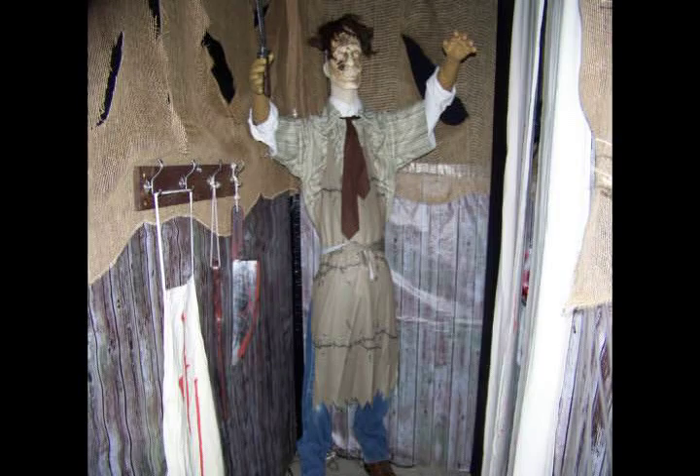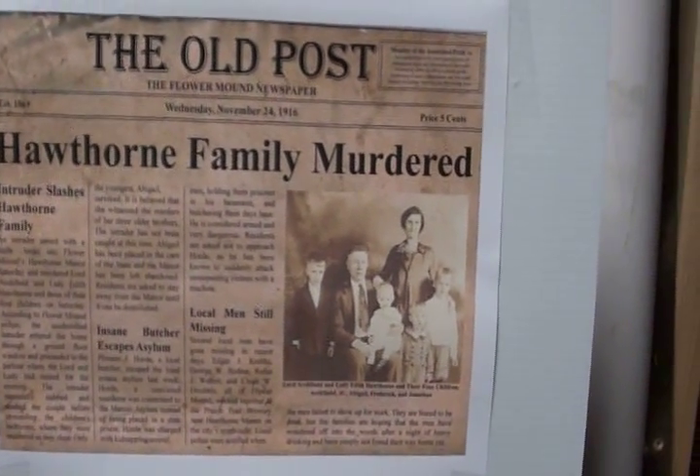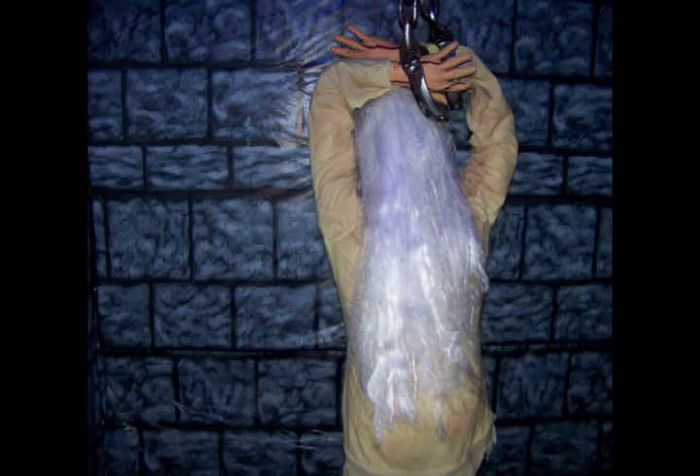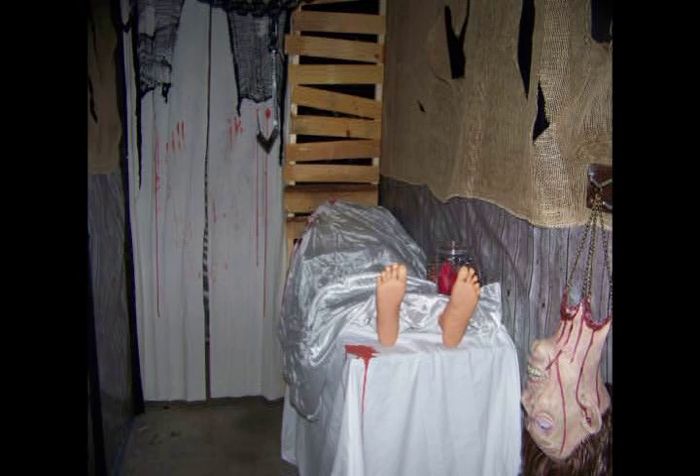You guys remember the butcher — insert photo here. Now the third part of the story is 'local men still missing,' and this is the story about four guys who turned up missing. It turns out they've been in the basement of the haunt with the butcher.